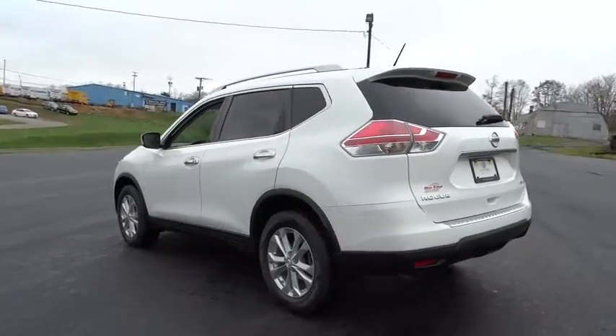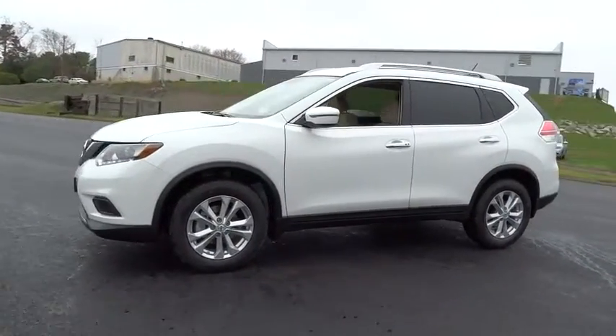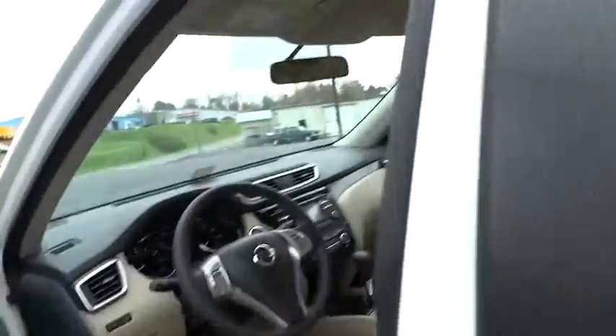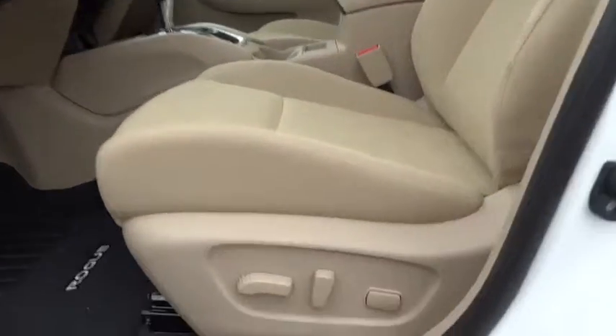Here are some of this vehicle's great options: stability control, keyless entry, steering wheel audio controls, traction control, all-wheel drive, backup camera, anti-lock braking system, Bluetooth, adjustable steering wheel, driver airbag, power steering, keyless start, cruise control, four-wheel disc brakes.